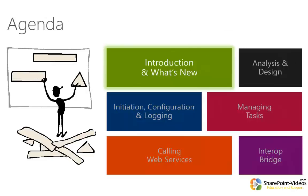Let's get started with Module 1, Introduction on What's New in SharePoint 2013 Workflow.